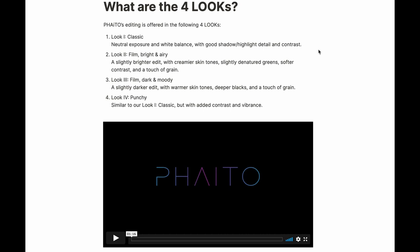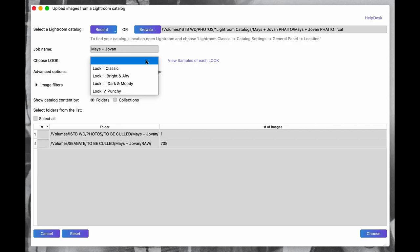The Bright and Airy film look shifts colors closer to Fuji 400H film, adds a little grain for a filmic feel, and gives brighter, creamier skin tones with softer contrast. Dark and Moody aims more toward Kodak Portrait film — stronger contrast and deeper blacks. The Punchy look is similar to Classic but with more contrast and boosted color. You can see examples in their video. For this test I picked Punchy — slightly more contrast and punchier colors, which I usually like anyway.